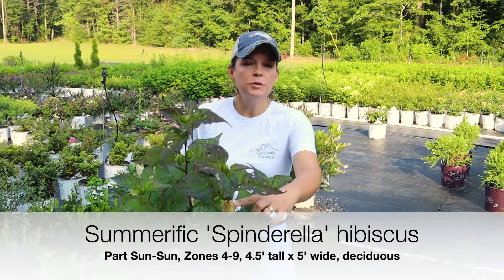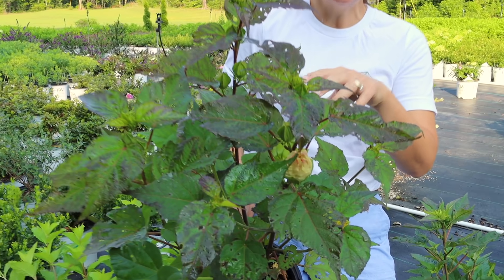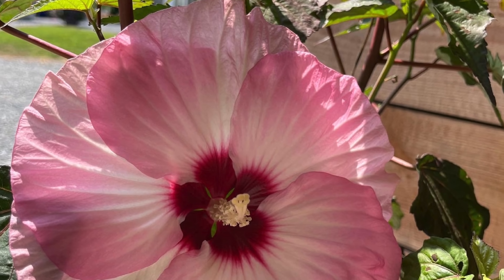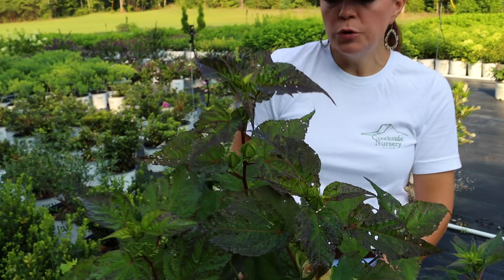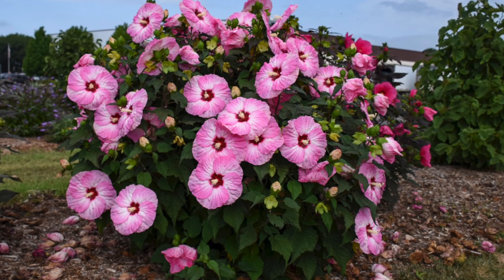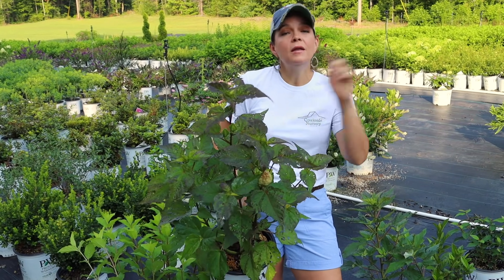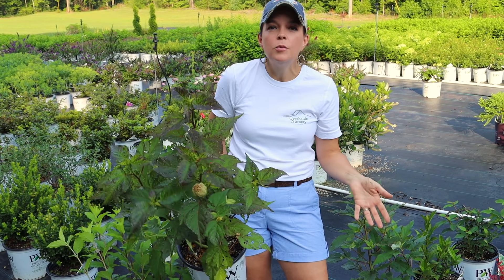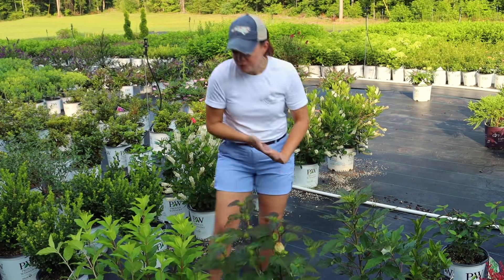Then we have Spinderella. She has a bloom that will probably open tomorrow or the next day - she's already started blooming. Spinderella is that beautiful white and light pink, almost like a pinwheel of color - an absolutely gorgeous bloom. She will have a little bit of darker foliage compared to French Vanilla. With these perennial hibiscus, the blooms only last for one day, but there are lots of buds so they are in continuous bloom. The more mature the plant, the larger it gets and the more blooms it produces.